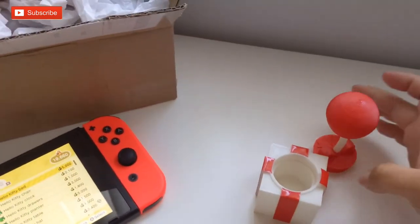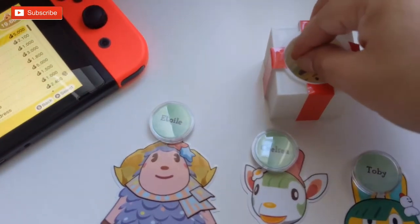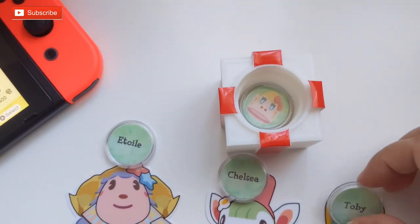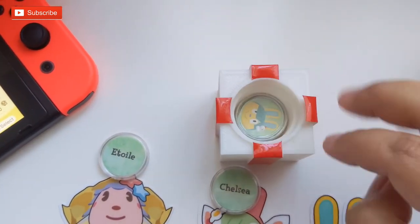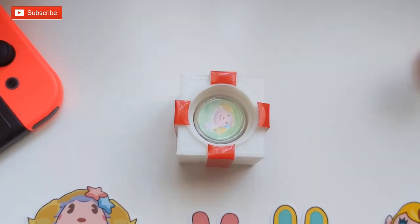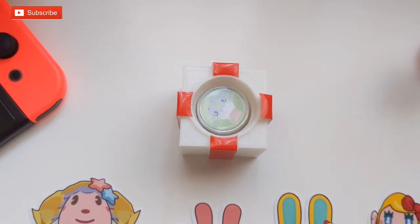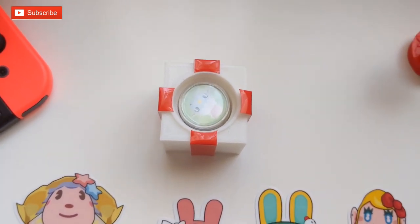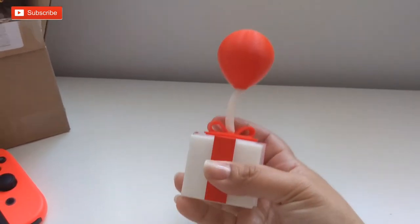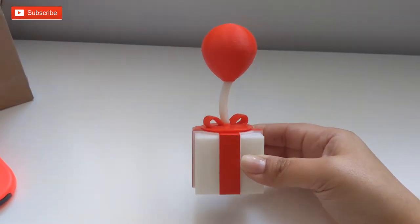Now let's see how they all fit in here. Let's see — jump them in. Perfect, now you just screw this in and you've got your little coin holder in the little present box. It's so cute.